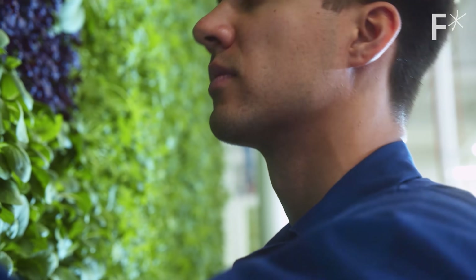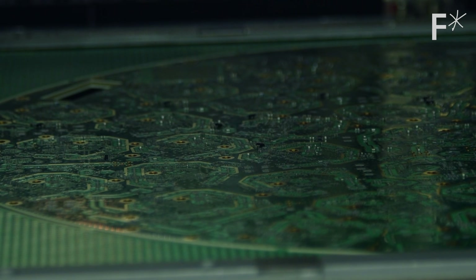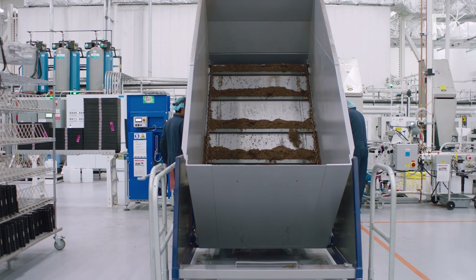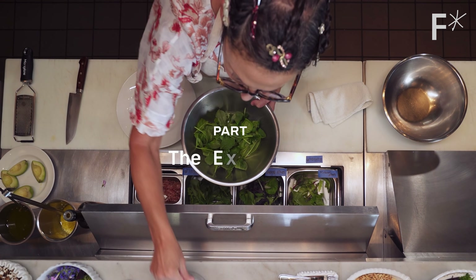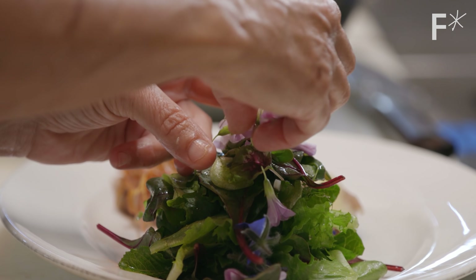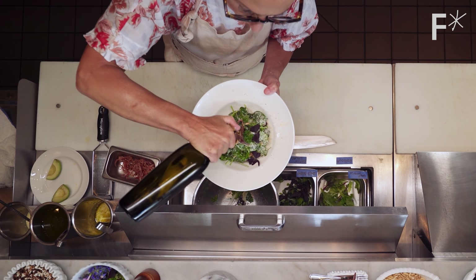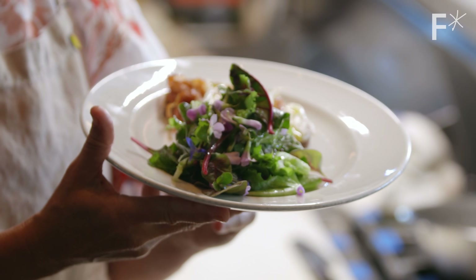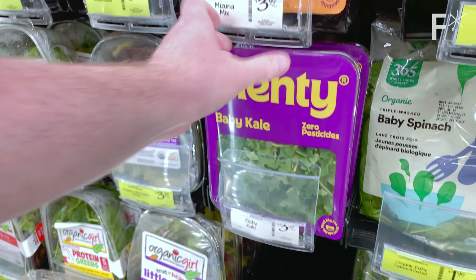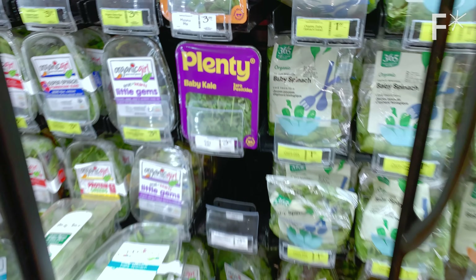We're really transitioning into a world where humans and machines are partnering together in better and better ways to make farming awesome. Plenty is not vaporware — it's already on the market. Their first farm in the San Francisco Bay Area has produce available at local stores today. It's premium price, but it's not unaffordable. Plenty is banking on their produce being better and more flavorful than produce from traditional farms.